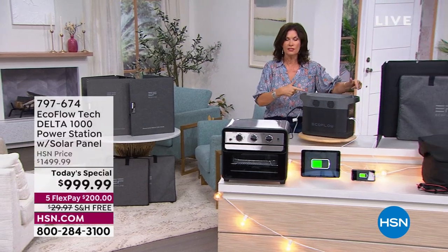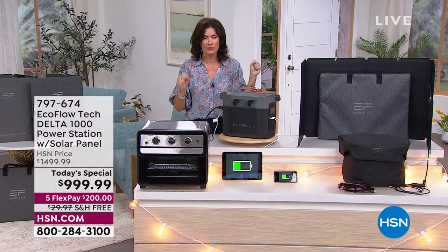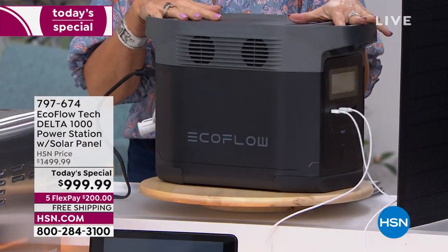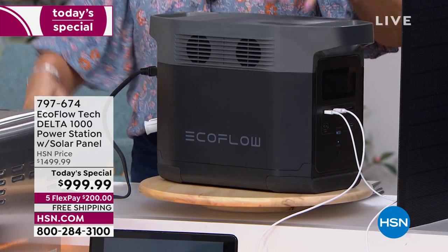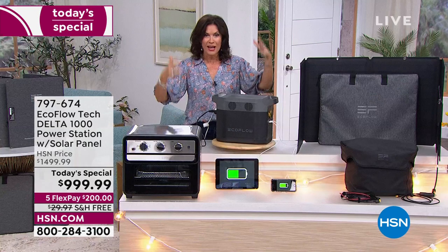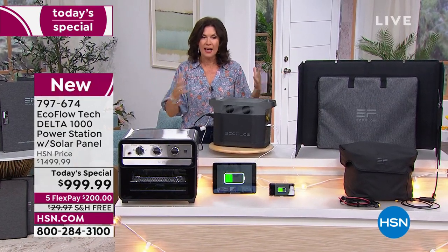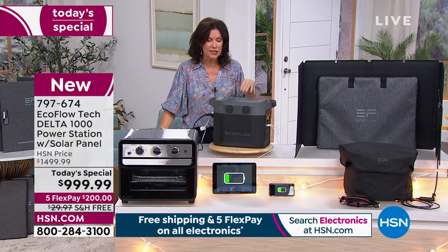And it's good for fun too, because you can take this and use it for a tailgate. I don't know if you're watching March Madness, but I'm obsessed with it. How about a little March Madness party on the back patio? Take it anywhere — plug in your grill, your TV, a little refrigerator that you could take with you.